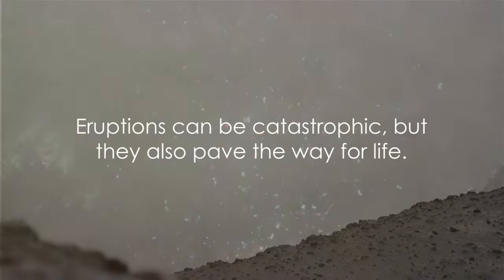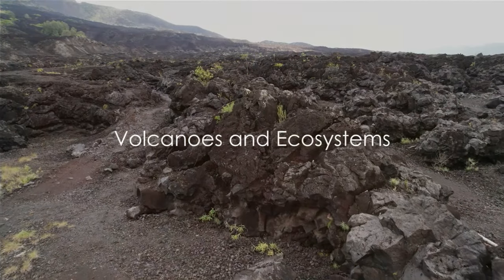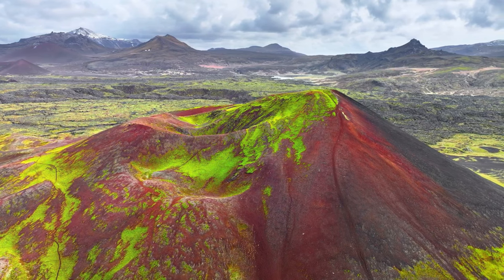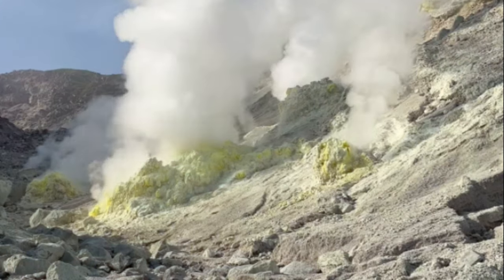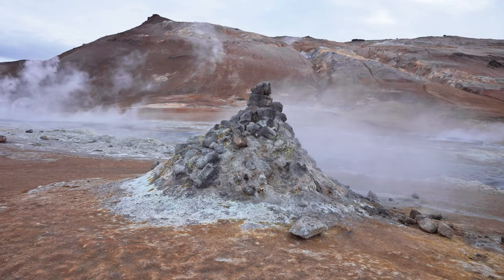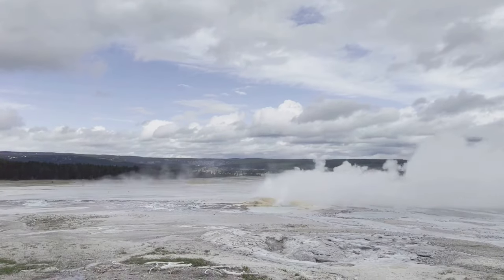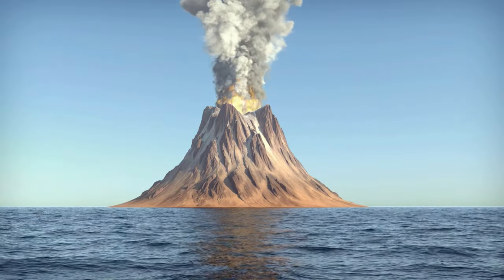Eruptions can be catastrophic, but they also pave the way for life. From the ashes of destruction, life emerges, thriving in the nutrient-rich volcanic soil. Indeed, volcanoes, despite their fiery facade, are cradles of life, nurturing unique ecosystems. Let's talk about thermophiles — a group of heat-loving microbes that flourish in the hot acidic conditions around volcanoes. These little survivors are a testament to nature's resilience and adaptability. Even in seemingly harsh conditions, life finds a way.